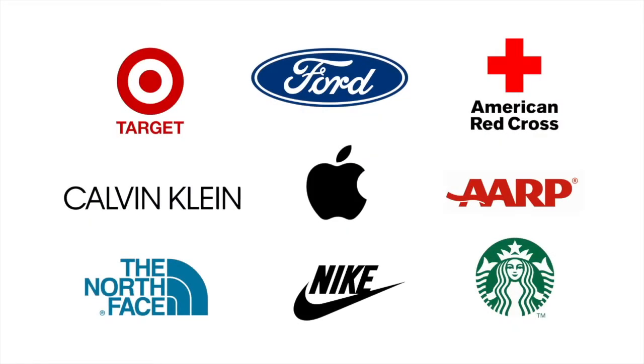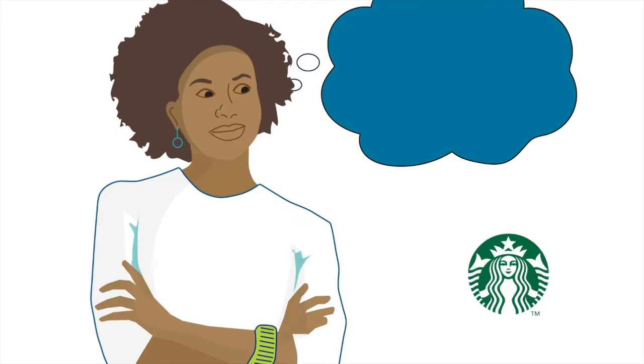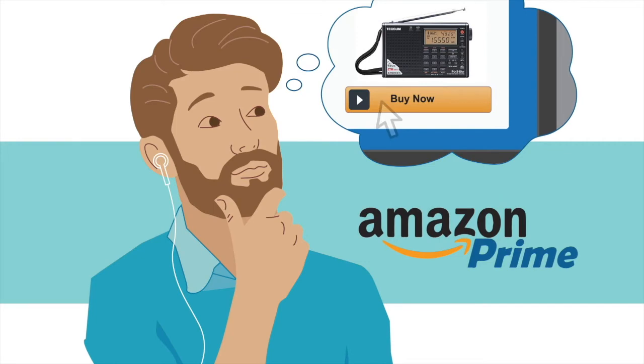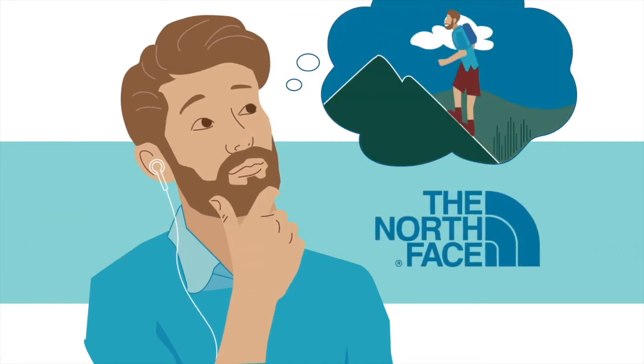Quick! What do you think of when you see these logos? Maybe you smile as you recall a familiar taste. Or you're feeling accomplished. Or you're ready for adventure.